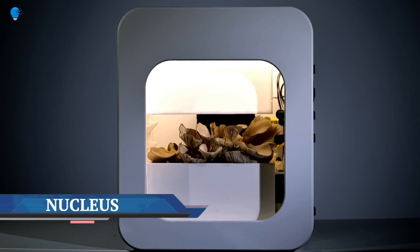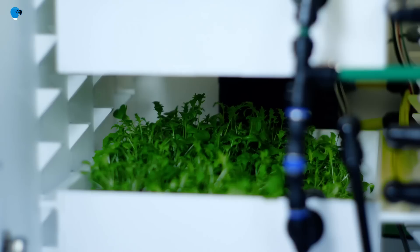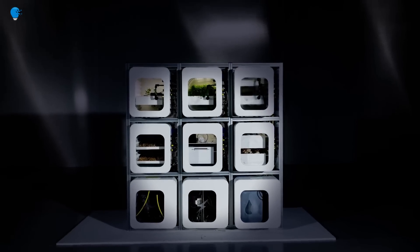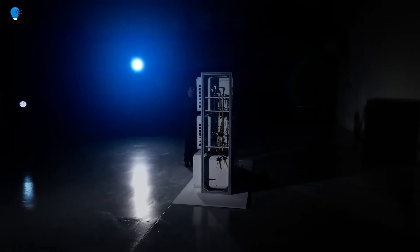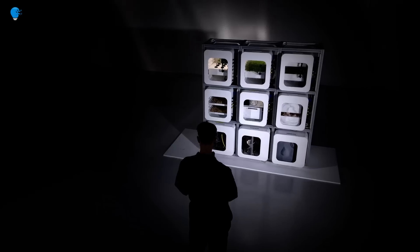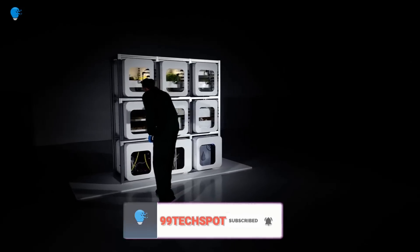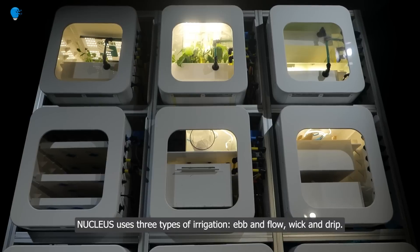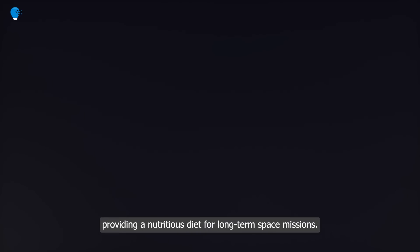NASA tapped wild concepts for its Deep Space Food Challenge, a competition for innovative food technologies astronauts can pack on long-duration missions. Inside a warehouse at the Brooklyn Navy Yard, more than a dozen teams displayed odd food samples — from a juicy meatball made from fungi to greens grown in an ecosystem pod or a wheel of crust heated in a gravity-defying device — food that could one day feed astronauts traveling to the moon and beyond.